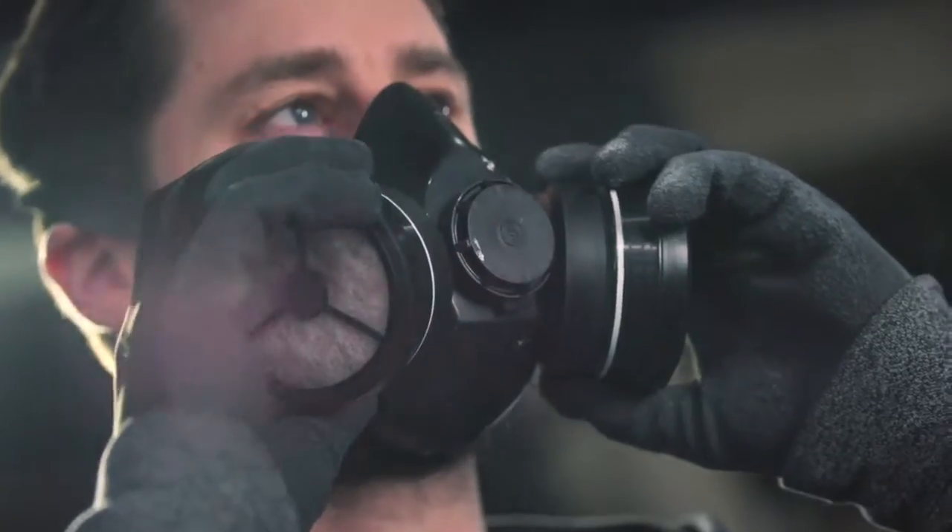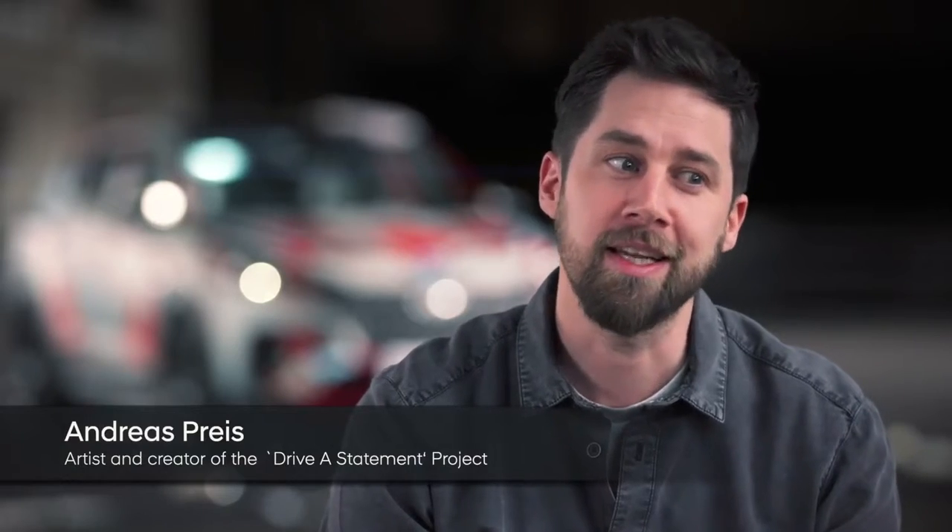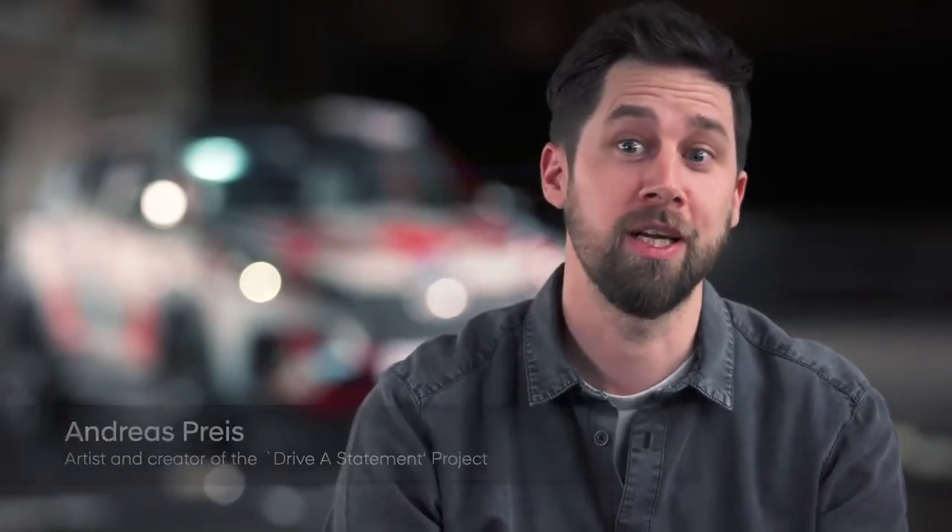With the driver statement Project Tucson, I wanted to make a real statement. When people see it on the street, it's a real eye-catcher. They see it and they think, wow, this car looks really cool.